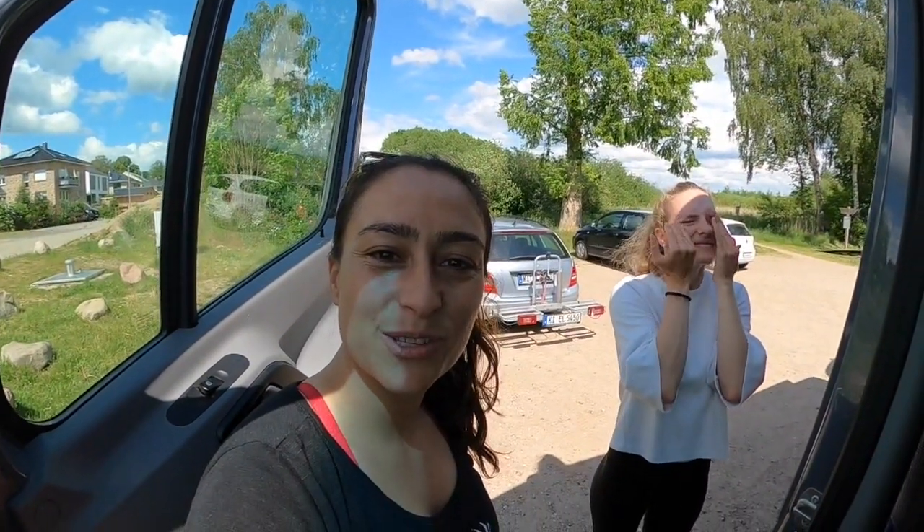We're gonna put on some sunscreen — we finally have a little bit of sun, it's warm now. Typical weather in Germany. Now we're gonna get dressed.